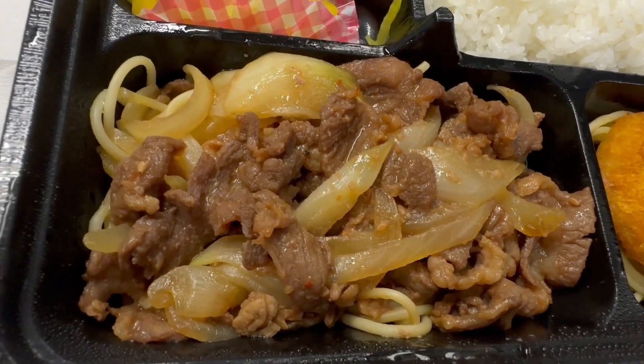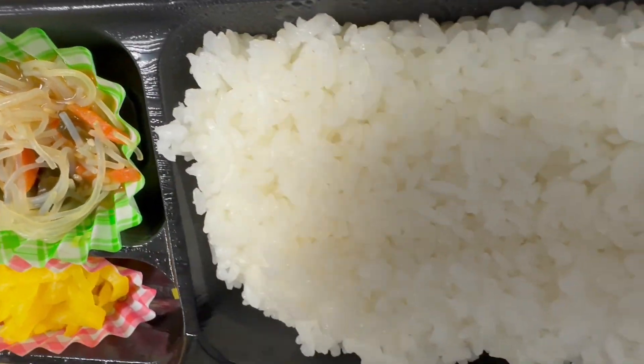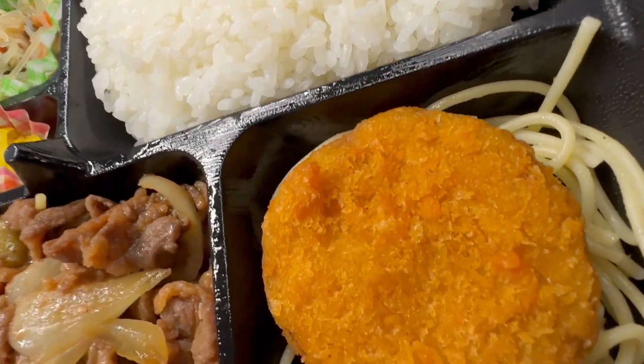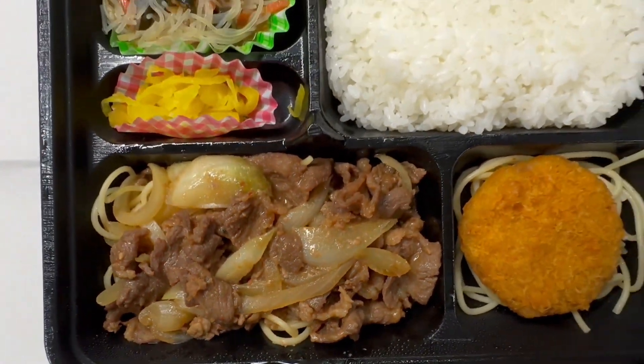This is a beef baked with Korean barbecue sauce, and this is a noodle. This is steak and rice, and here comes the hirekatsu, which is like a fillet portion of the cutlet. That's interesting.